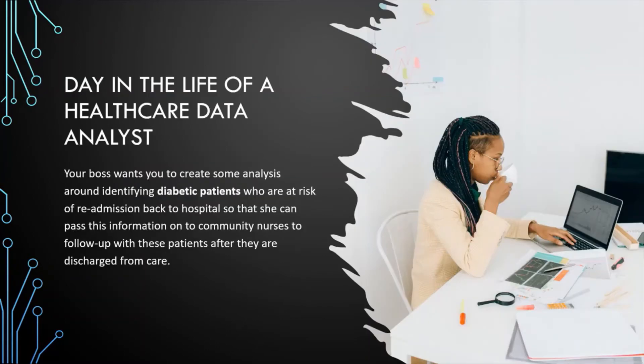Now let's go into the typical day in the life of a healthcare data analyst. Imagine your boss wants you to create some analysis around identifying diabetic patients who are at risk of re-admission back to hospital, so you can pass this information on to community nurses to follow up with these patients after they are discharged. Patient re-admission rates is a common metric hospitals track because it can be very costly — the Canadian Institute for Health Information estimated patient re-admission rates cost approximately $2.1 billion in 2018, and it can also result in negative adverse effects for patients.